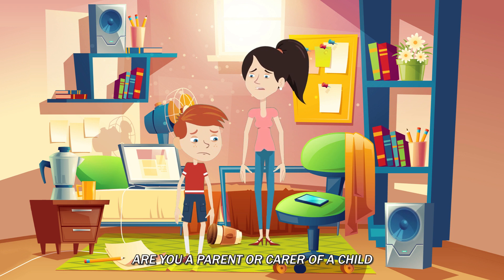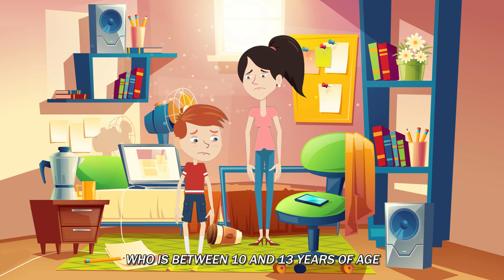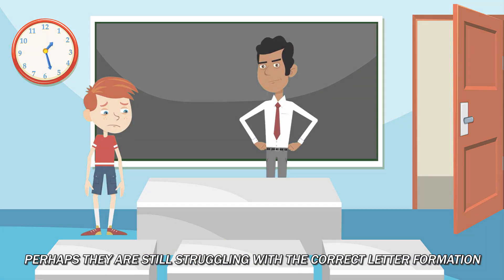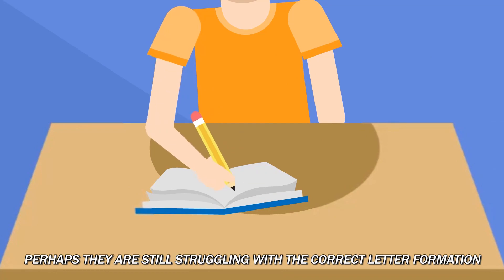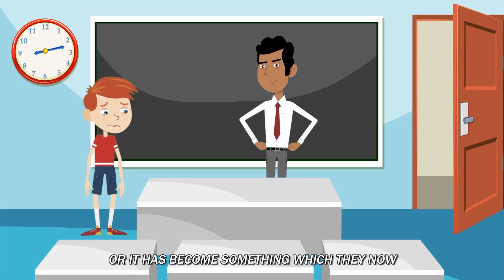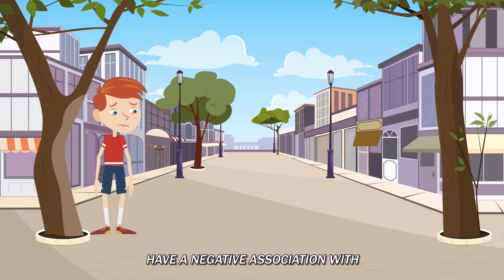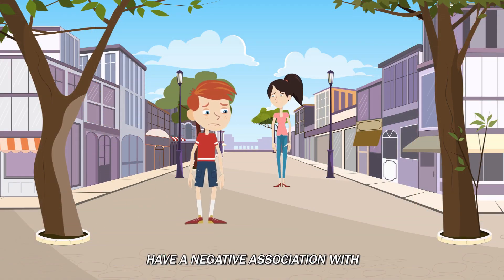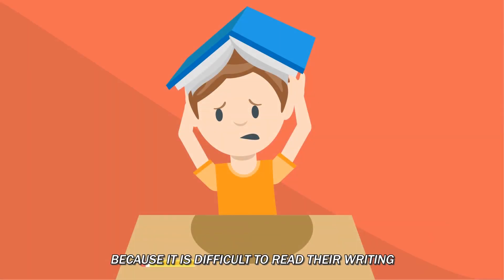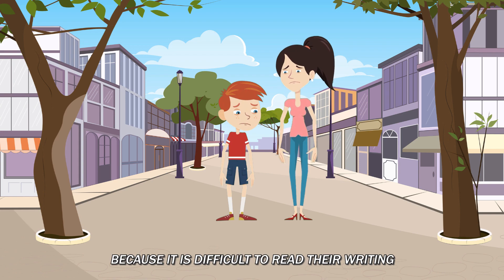Are you a parent or carer of a child who is between 10 and 13 years of age, with handwriting that is not yet legible or fluent? Is your child struggling to write well? Perhaps they are still struggling with the correct letter formation, writing by hand is physically demanding for them, or it has become something which they now have a negative association with, and you are concerned that they will lose out on the marks they deserve because it is difficult to read their writing.